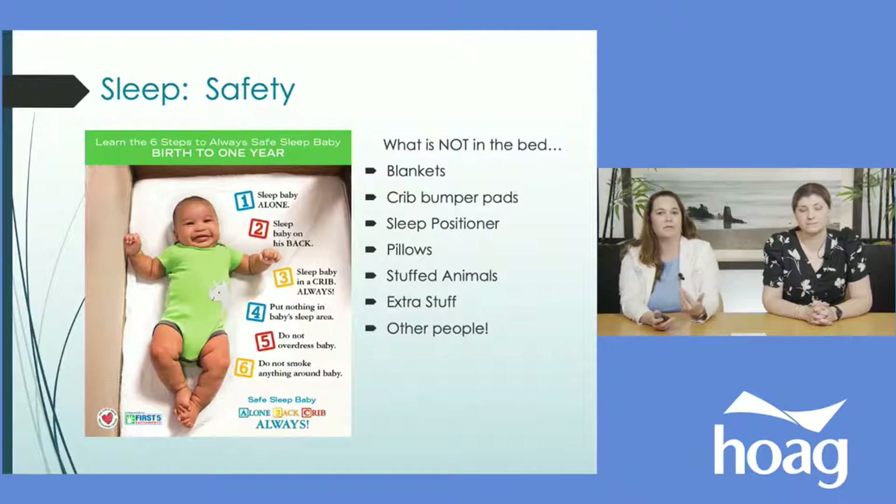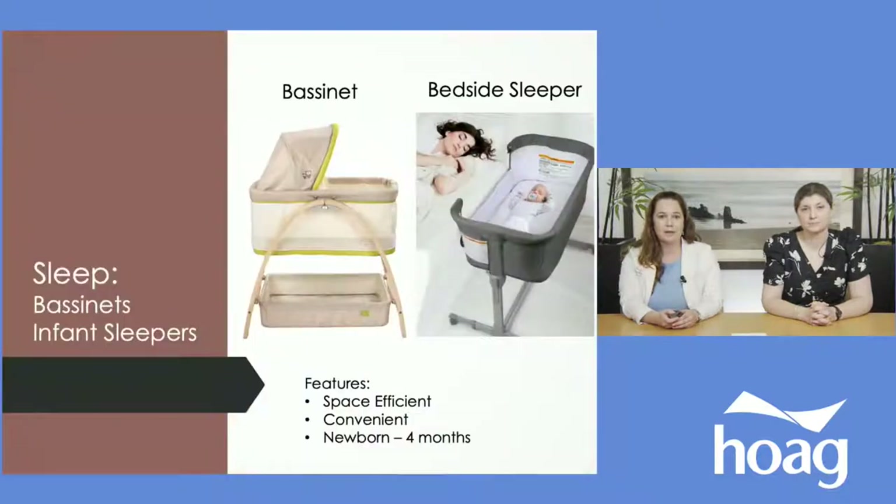Before we go into sleep products, we have to talk about safety because that's really important. As pediatricians, we can't talk about sleep products without talking about safe sleep. To prevent or decrease the risk of SIDS, you want a firm mattress and fitted sheet in a crib, bassinet, or play yard. Nothing else in their bed — no blankets, no crib bumpers, no positioners, no stuffed animals, and no co-sleeping.